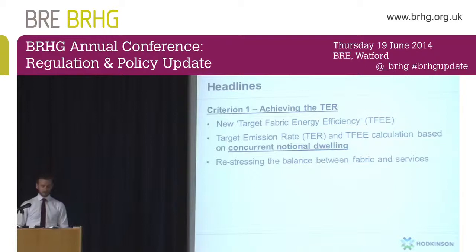The two things within Criterion 1 are that the TER will now be based on a concurrent notional dwelling, defined by a whole set of U-values, and arguably it's a little bit more transparent the way your TER will now be calculated. The really big thing, which Code for Sustainable Homes arguably paved the way for, is the introduction of the Target Fabric Energy Efficiency rate. The idea is to stop people building leaky, poorly insulated dwellings and meeting their emissions requirements simply by appending low carbon technologies and renewables.